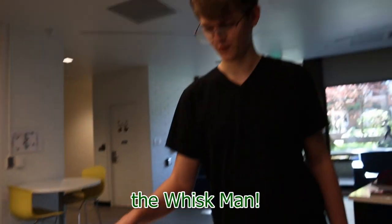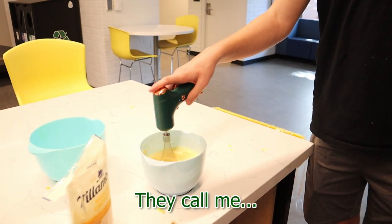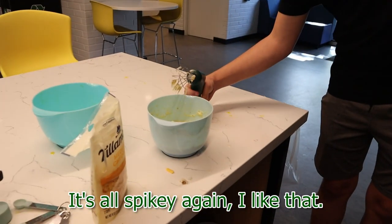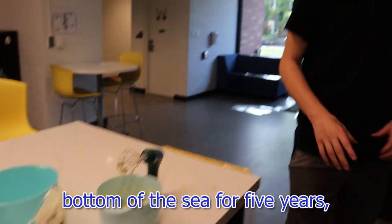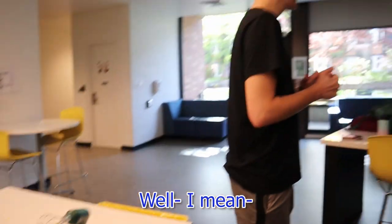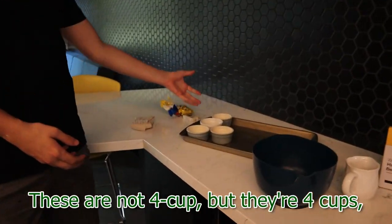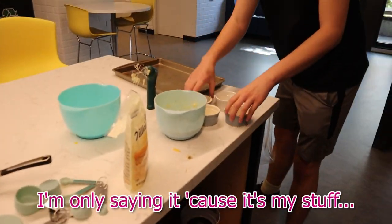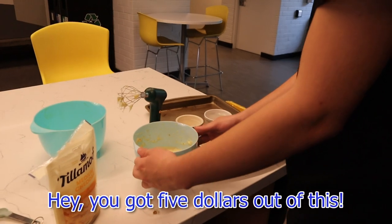They call me the whisk man. The whipped meister. It doesn't smell really bad. It's crabs. Looks like it's been at the bottom of the sea for five years. Step six, carefully pour into four-cup soufflé or casserole dish. These are not four cups but they're four cups. They were on a pan for a reason. No helping, but thank you. I'm only saying it because it's my stuff. Hey, you got five dollars out of this.